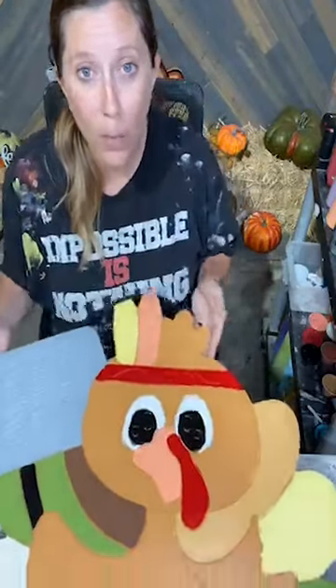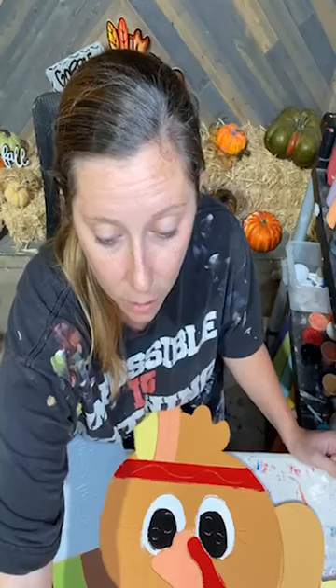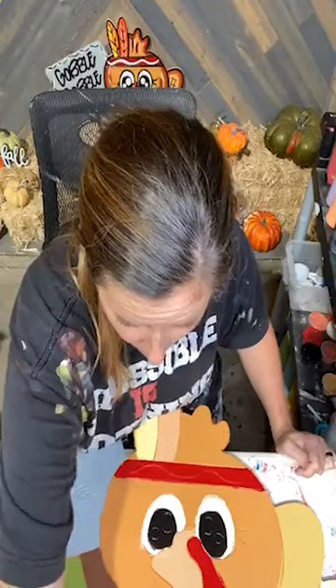Hello everybody, I am Ashley Fields with Yarder US, and welcome — thank you for joining me tonight. We are going to be painting our Gobble Gobble Indian Turkey this evening. It's kind of a nasty wet evening out here; I'm just outside of Houston in Conroe, and we're getting lots of rain today, but that's good — we really need it.